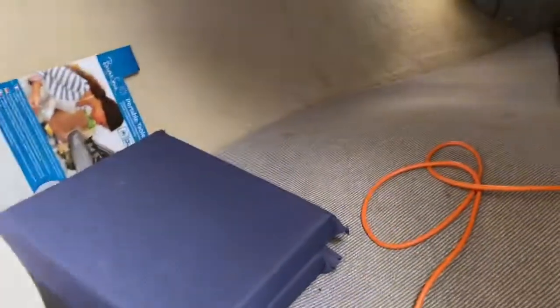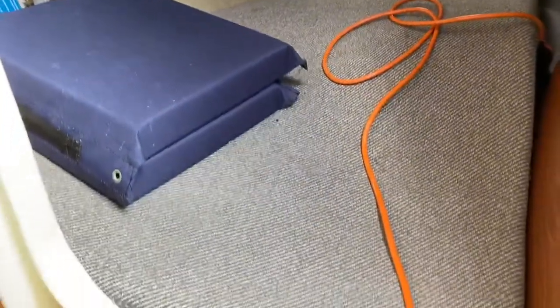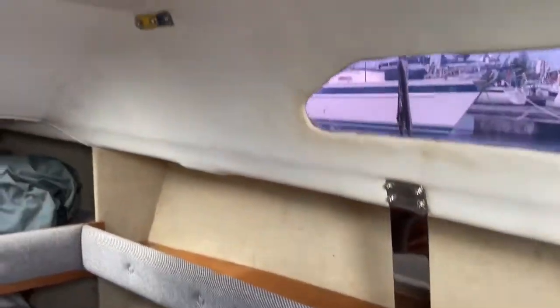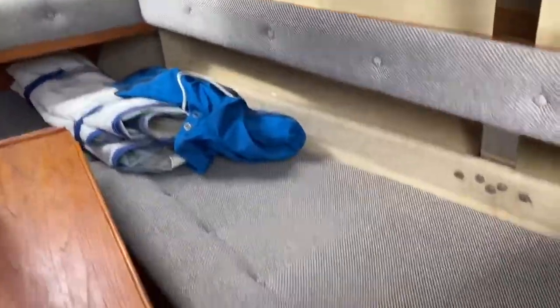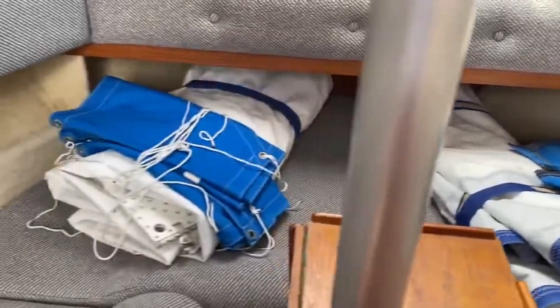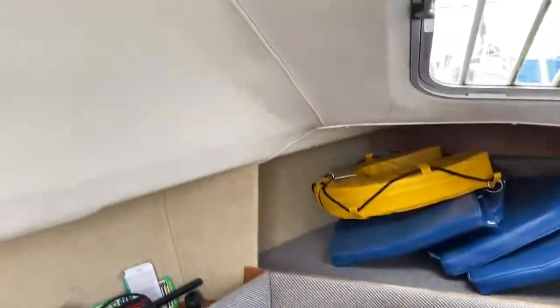Coming back to where I was stood, you can just see the aft cabin — nice wide size with little cushions. The headlinings all look to be in good condition. Along the starboard side the headlinings are all in pretty good condition, upholstery is good, and you've got cushions for the cockpit with the sails stored away there.